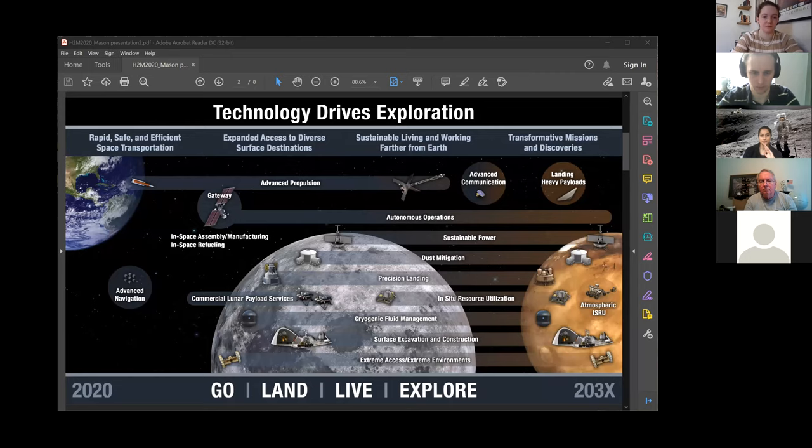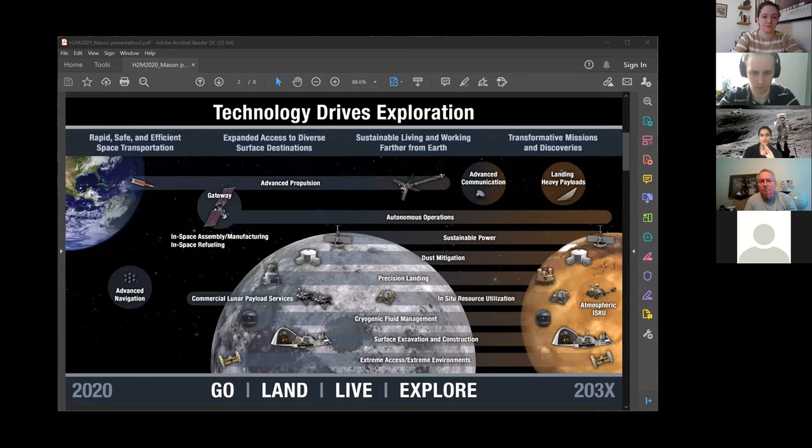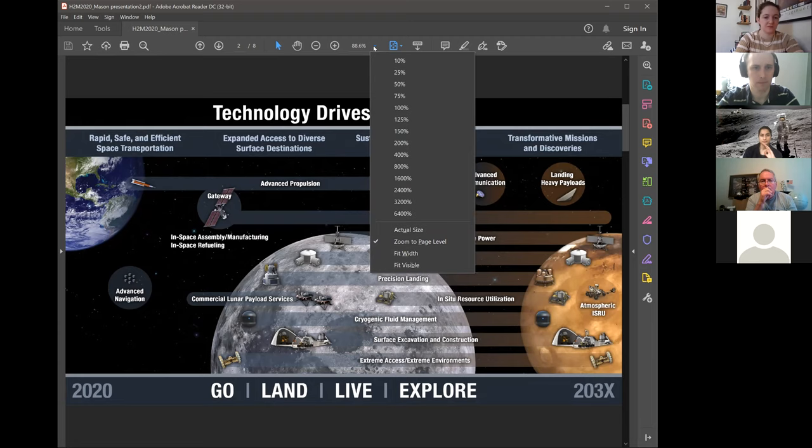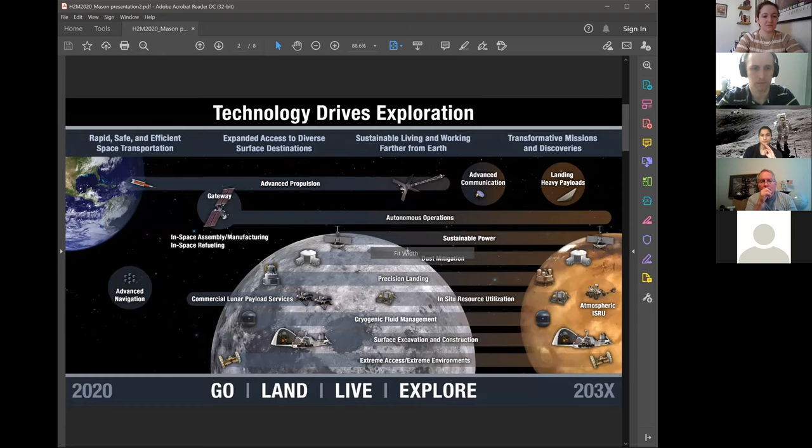This is a chart that the space technology mission directorate uses to highlight our portfolio of technologies we're working on. We do it through what we call a strategic framework, which is basically divided into four categories: go, land, live, and explore.